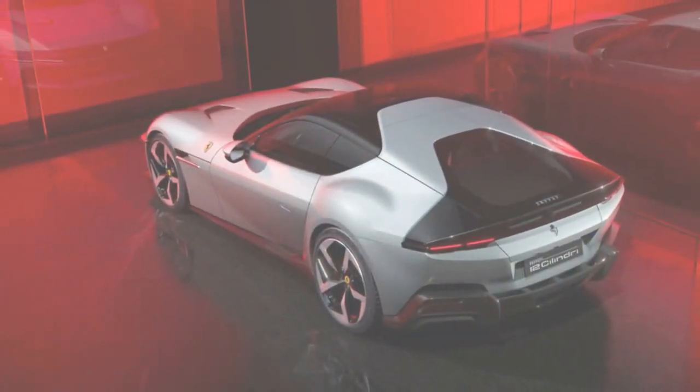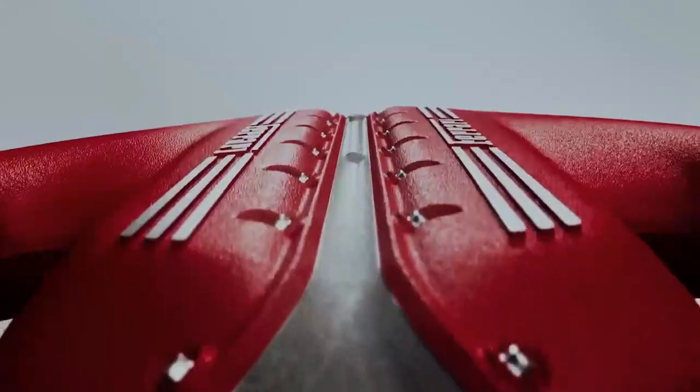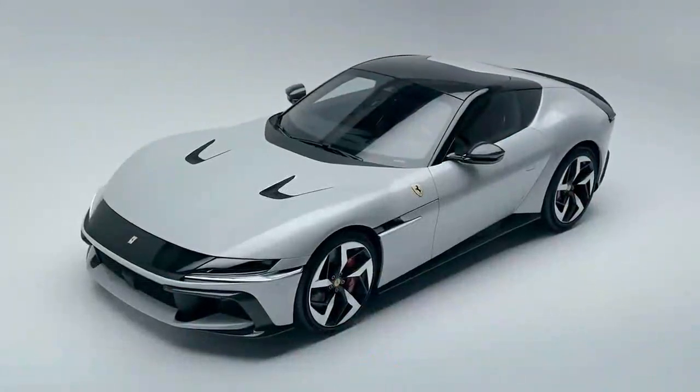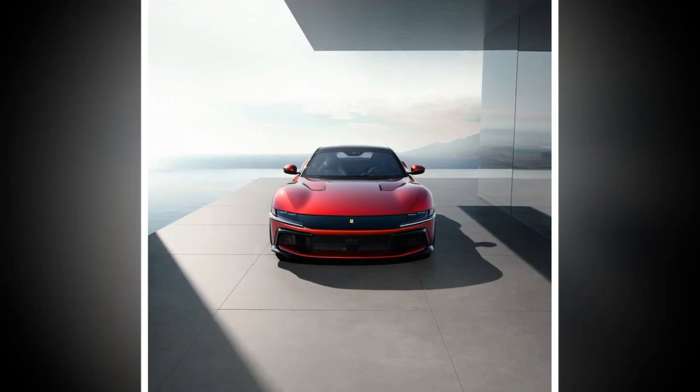Driving the 12 Cilindri on Luxembourg's wet roads required a gentle touch on the throttle, and the long-travel accelerator made it easier to control the V12's immense power. To ensure an exhilarating sound, the exhaust runners are of equal length, and the exhaust system beyond the catalytic converters has been redesigned.